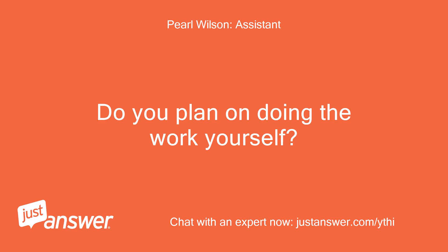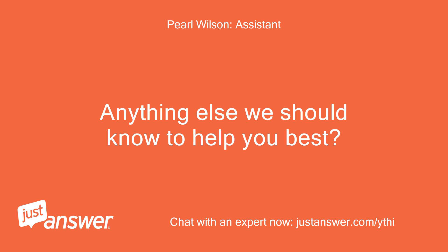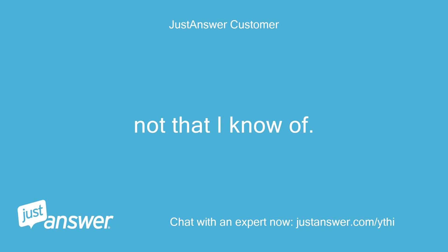Do you plan on doing the work yourself? Yes. Anything else we should know to help you best? Not that I know of.